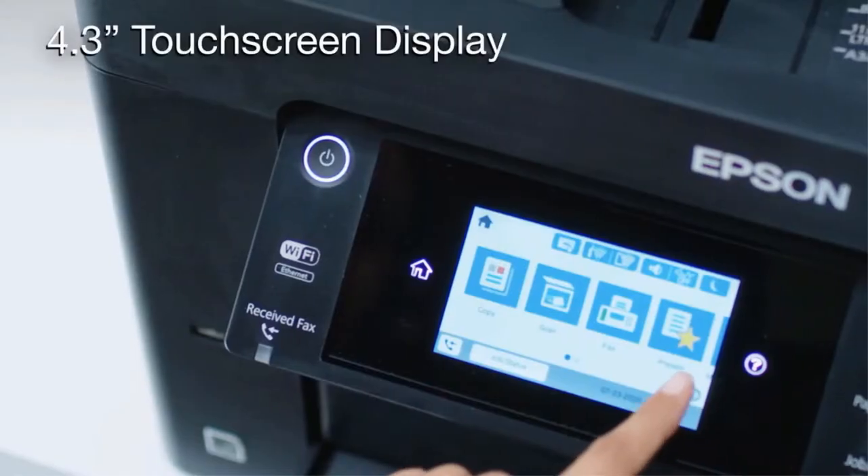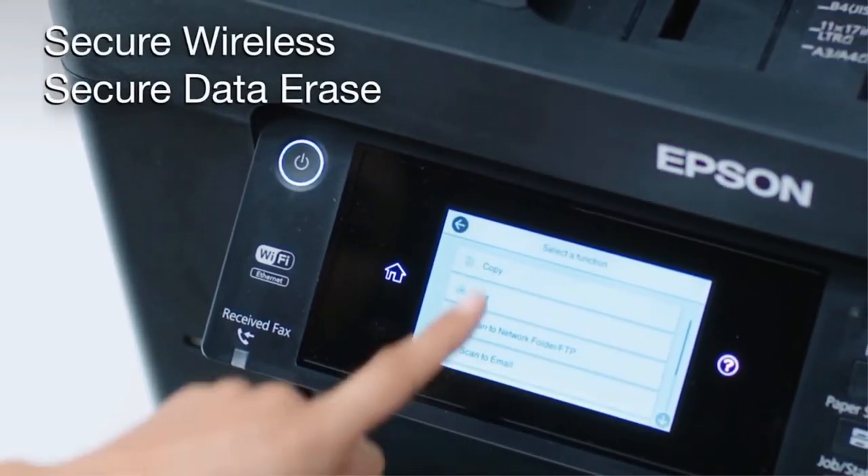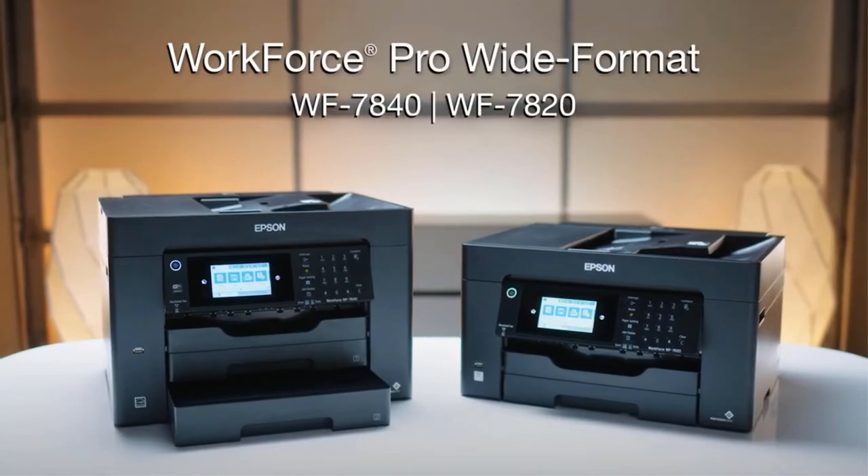If you print a lot, you could buy the high-yield cartridges or consider another option on this list. That said, this model is still a good choice if you're only printing a few pages every week.